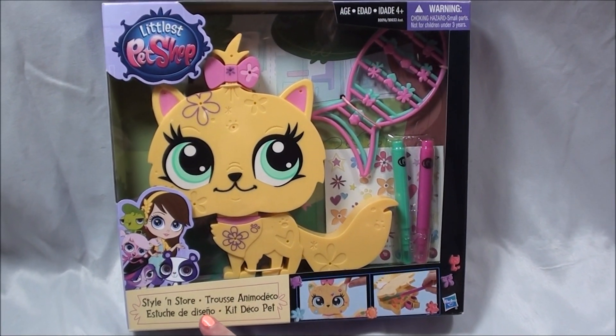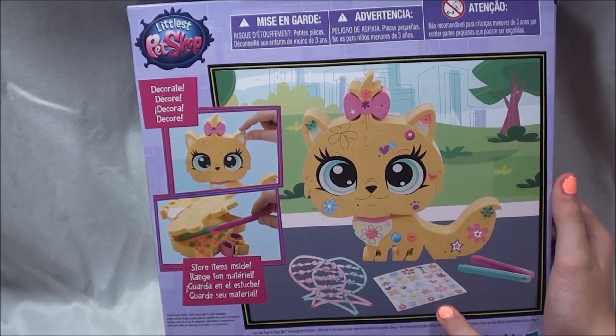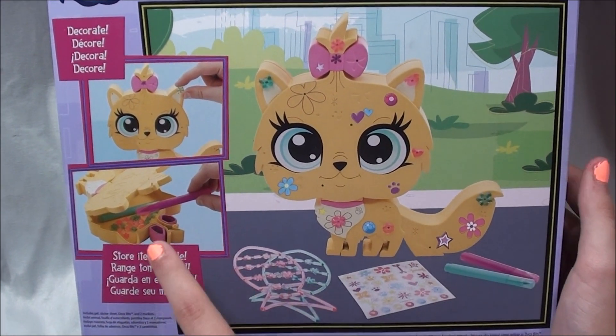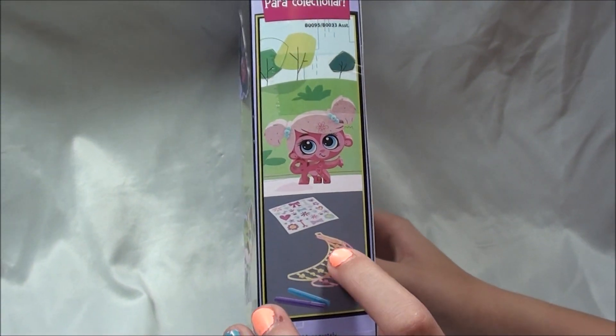Check this out — it's a Style 'N Store and it's super cool. Look on the back: you can decorate it with stickers, markers, and the little deco bits, and then you can store it all inside. You can store other things too. On the side there's also a Minka Mark one.